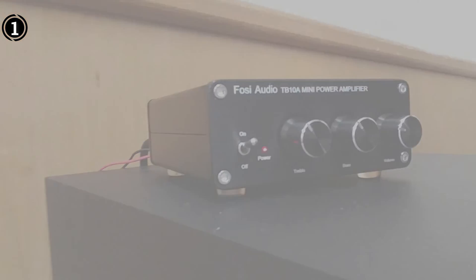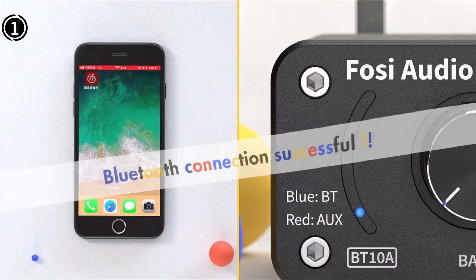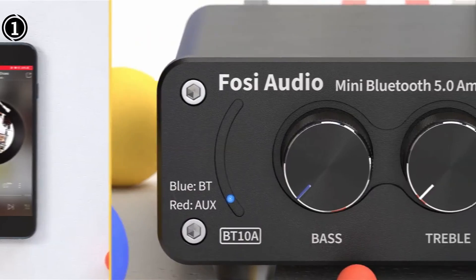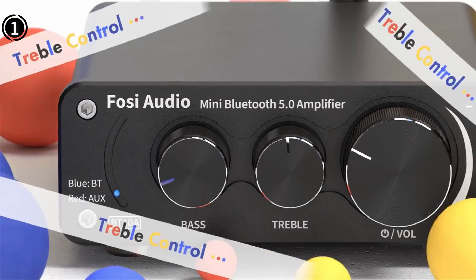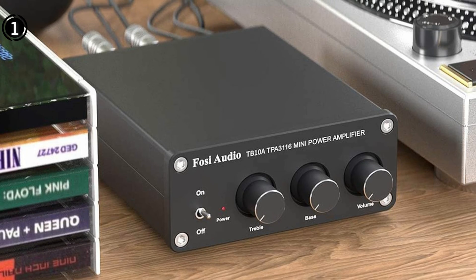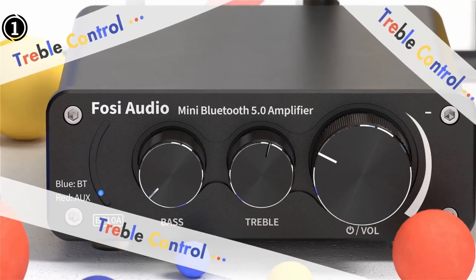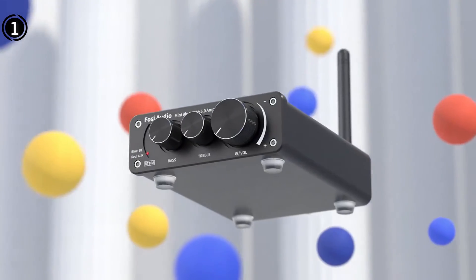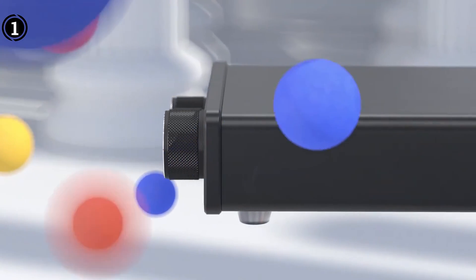User feedback has been overwhelmingly positive, with users praising the Fosi Audio TB10A for its hi-fi sound quality, effective bass and treble control, volume adjustment capability, and overall value for money. However, some users have reported issues with Bluetooth connectivity and imperfect front panel alignment. Despite these minor concerns, the amplifier remains a popular choice among users seeking a reliable and feature-rich car audio upgrade.